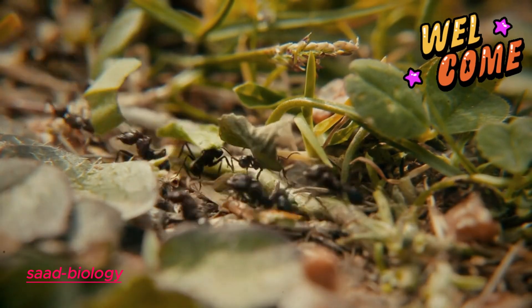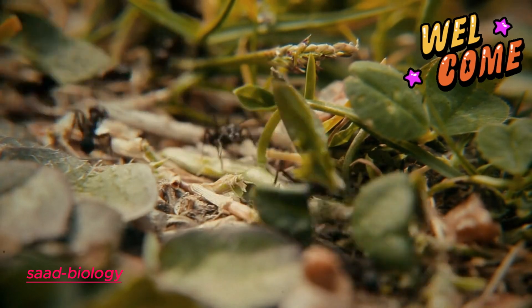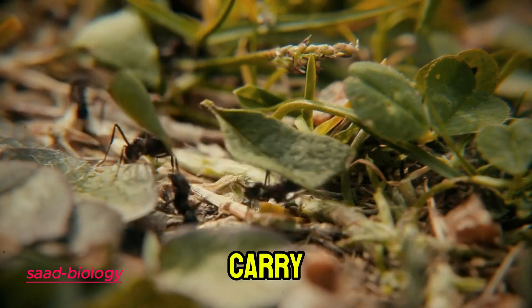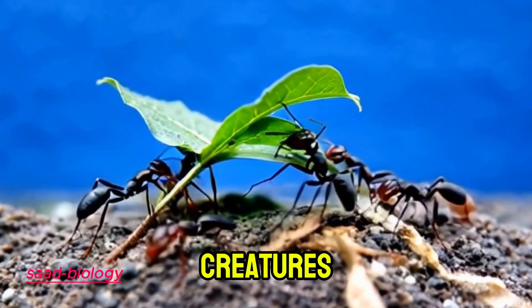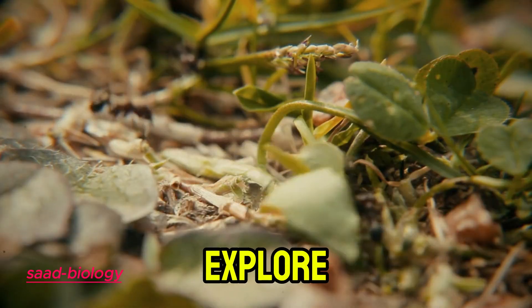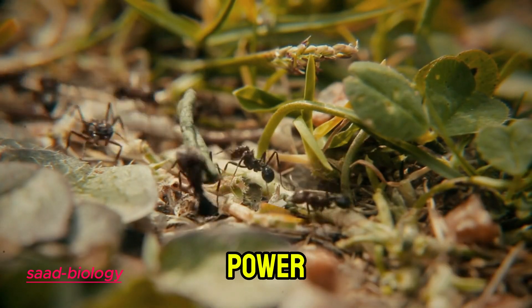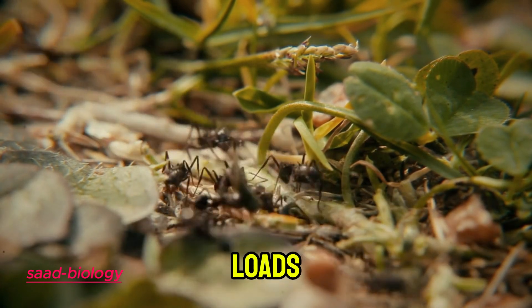Welcome to the channel. Did you know that ants can carry loads up to 20 times their weight? How do these tiny creatures possess such super strength? In this video, we'll explore how ants achieve this amazing power and how they rely on their unique abilities to carry and transport heavy loads.